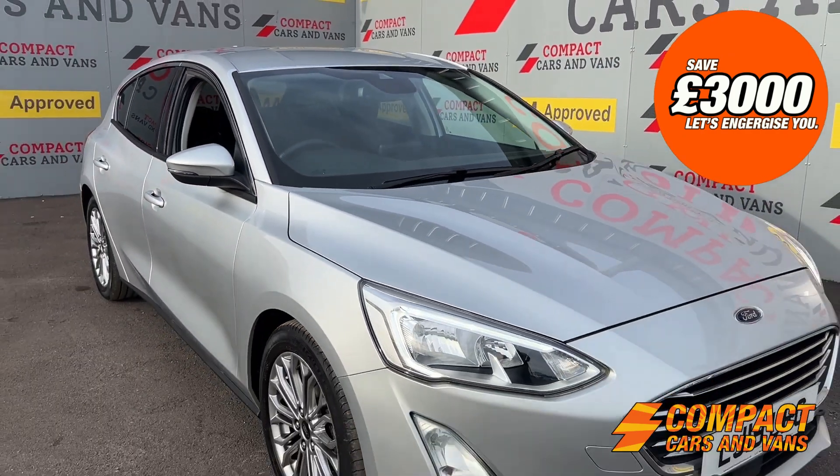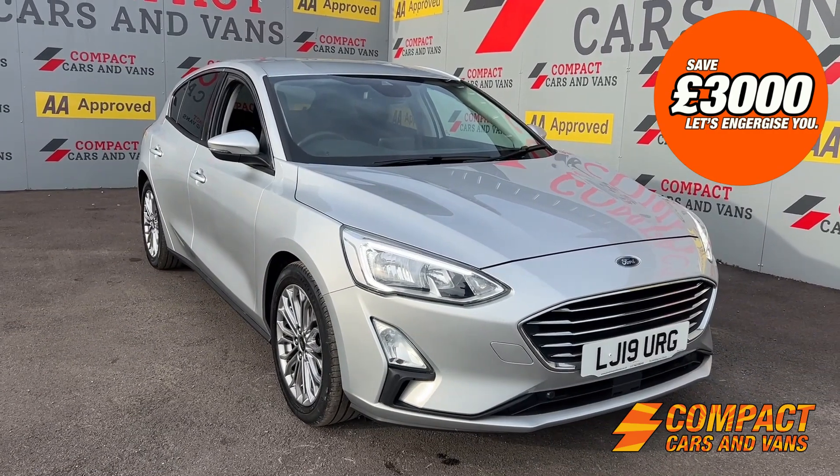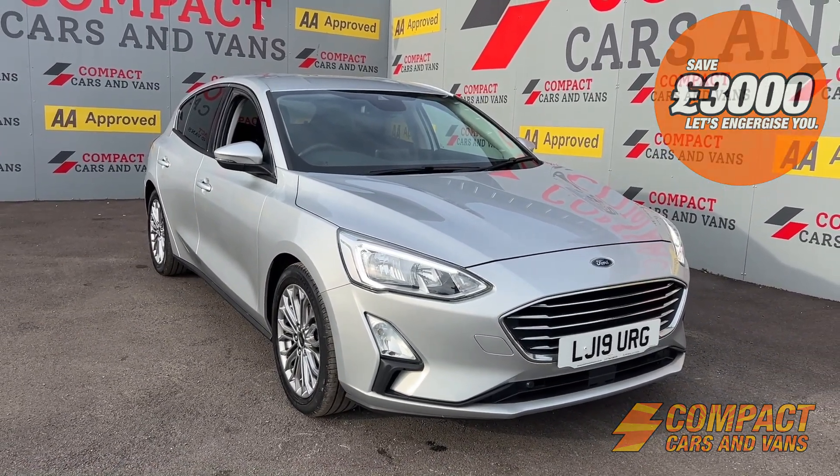So if you are after a high quality diesel hatchback, perfect for the family, give us a call today.